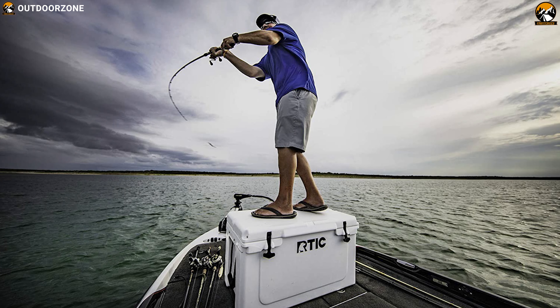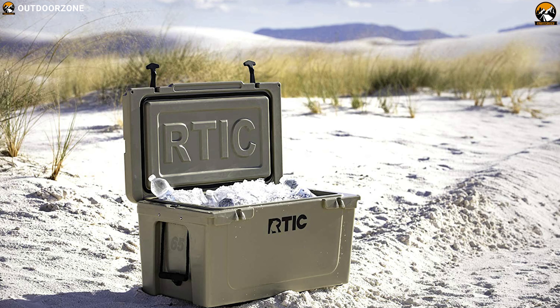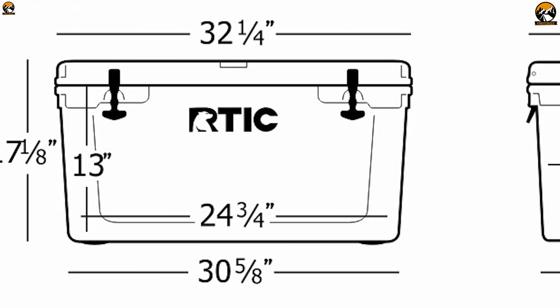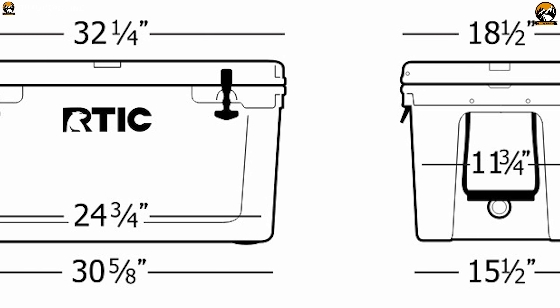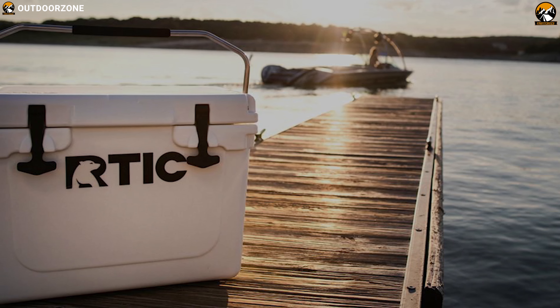It features roto-molded construction, heavy-duty T-latches, freezer-grade gasket, and molded tie-down slots. It has 3 inches of insulated walls and non-slip feet to keep your drinks, food, and meat cold on any long camping trip.